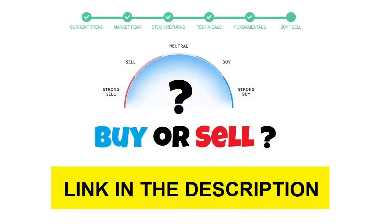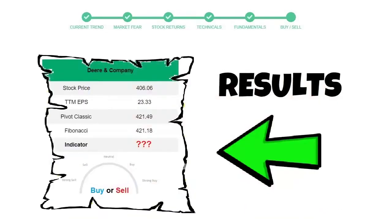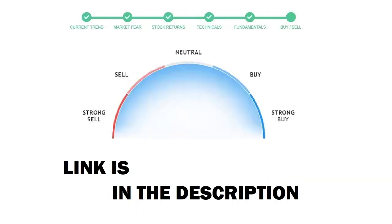To see today's buy or sell decision for this stock, we will use the Buy Sell Indicator web page. Just press the Analyze button on the page and it will calculate all indicators and display today's buy or sell decision for this stock. I am putting up the link in the description box.